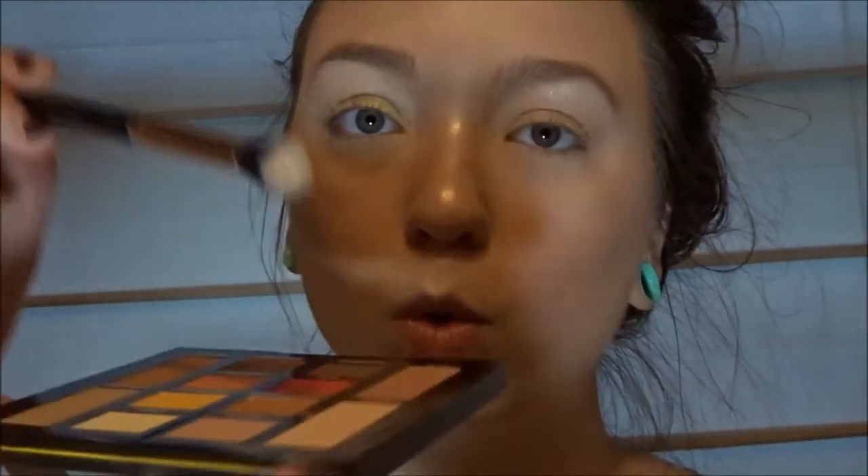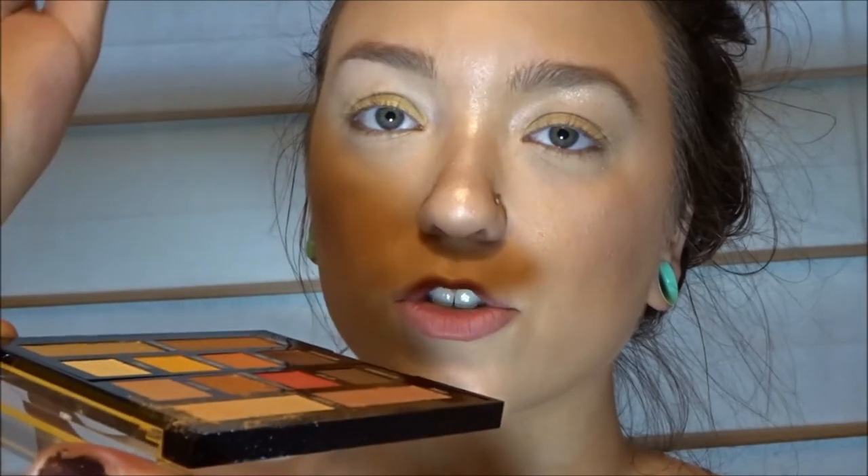I'm gonna zoom in a tiny bit. Also if you hear all the noise, it's my dog. Oh — fallout central, okay okay.